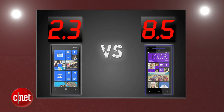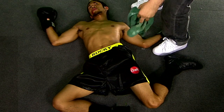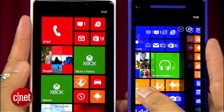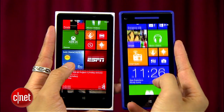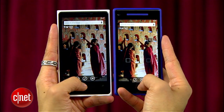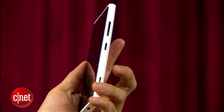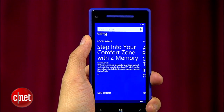So after averaging 4 rounds, Nokia has taken the lead after trailing. The final round that decides it all is call quality and performance. Both of these phones bring the same processor, operating system, and 4G LTE connectivity, and we were happy with the snappy responsiveness of the operating system. The Lumia 920 also brings 32 gigs of internal storage for $99, compared to the HTC 8X with 16 gigs of internal storage for $199.